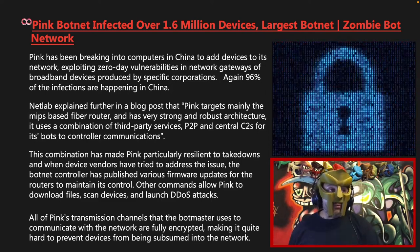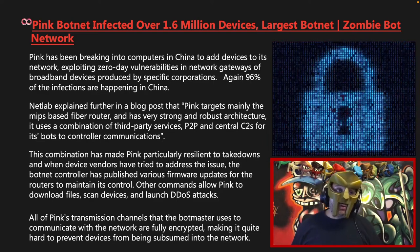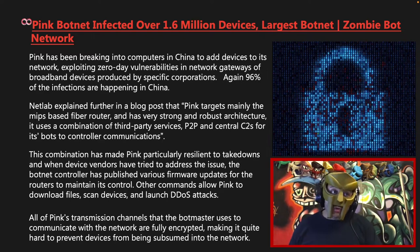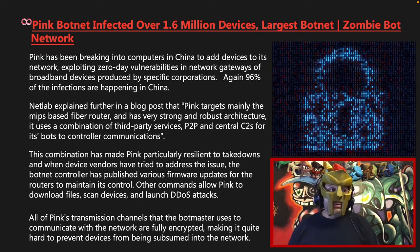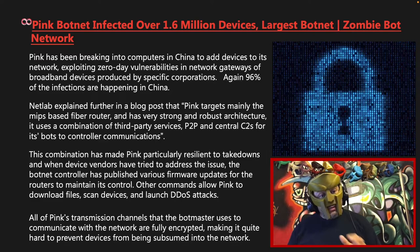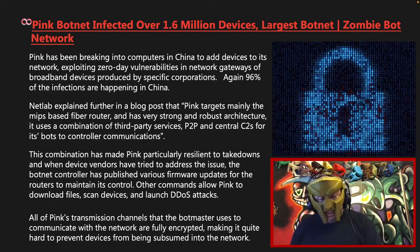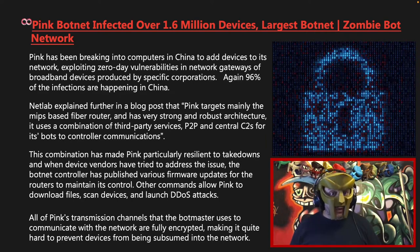So what can we learn from this? Firstly, if you're in control of an MIPS router, then you already probably know about this botnet and hopefully you have patched any vulnerabilities in the system so that Pink cannot infect you. In addition, just as a base security principle, you should be scanning your system for botnets in general and monitoring your /temp and /temp/client folder for suspicious activity, checking for known fingerprints of malicious files.